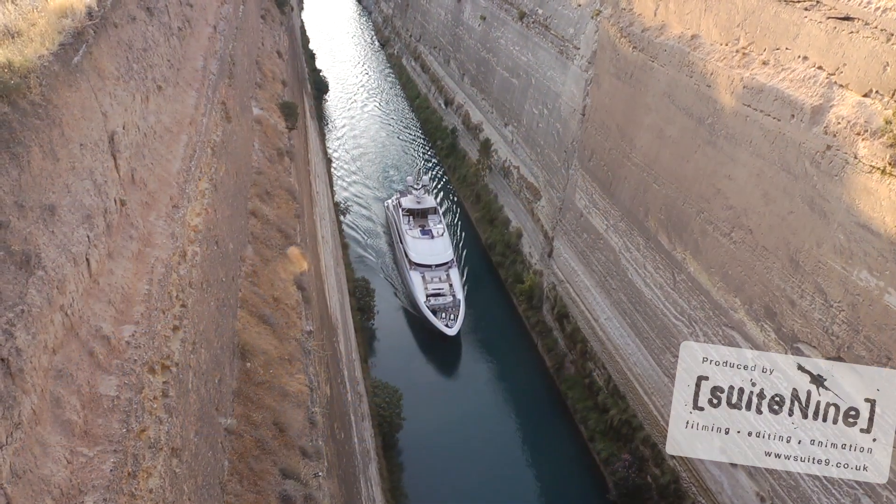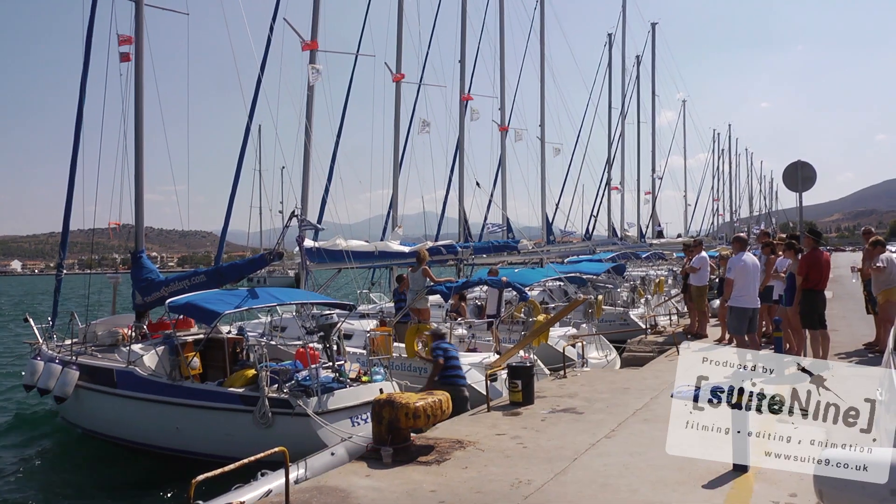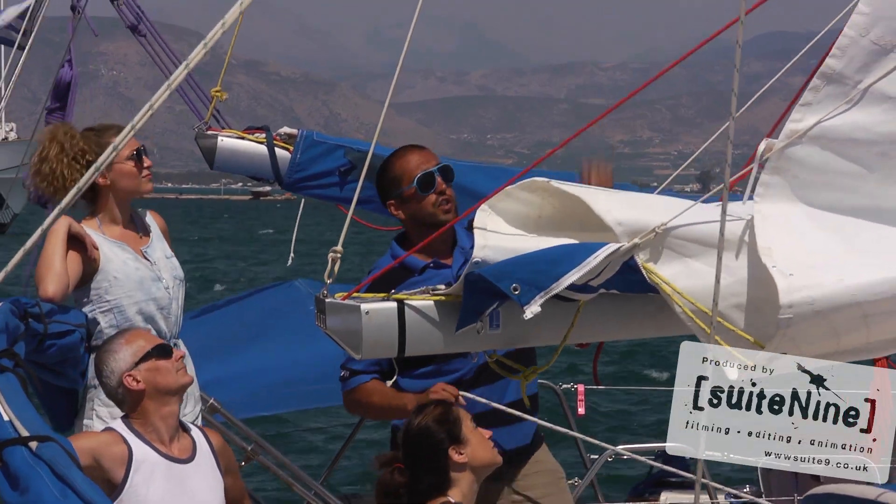The holiday starts with a flight into Athens and a short transfer via the amazing Corinth Canal. Your yachts will be waiting for you at either Epidavros or Napalon.